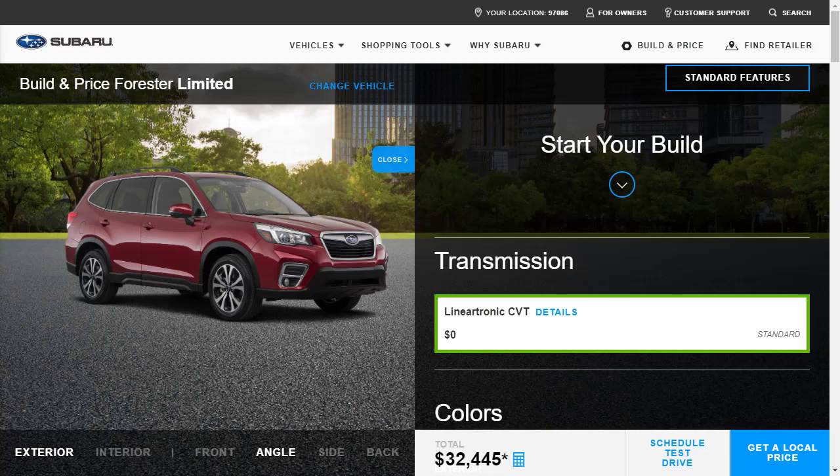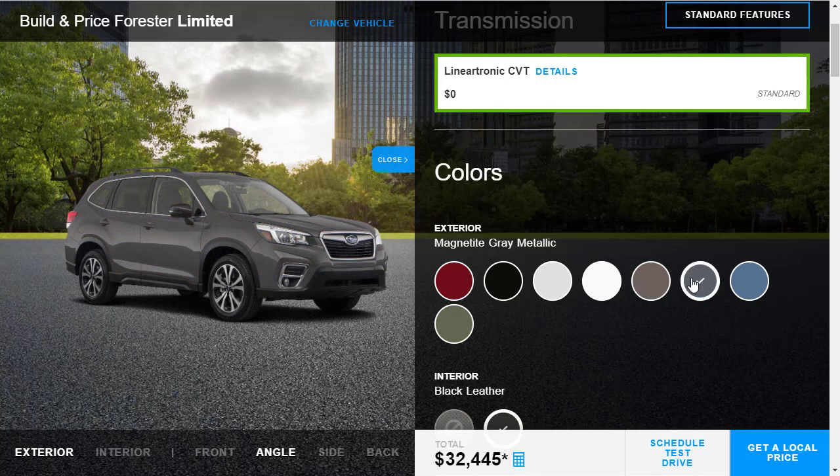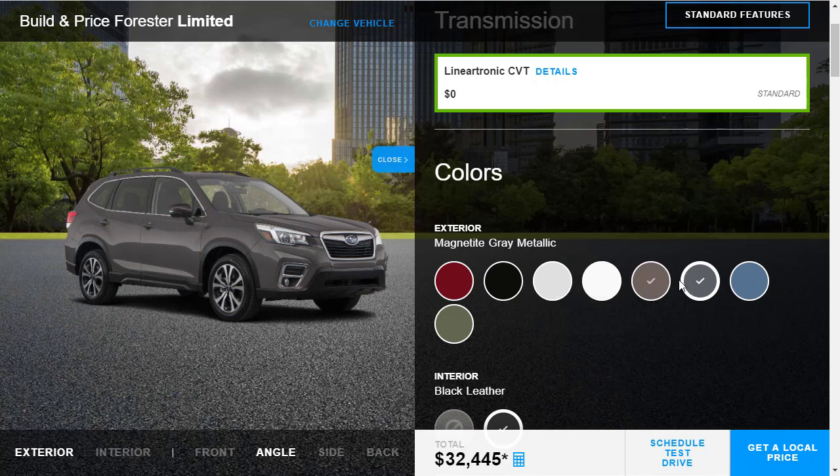Let's jump into the build. I've got the Forester Limited already pulled up. It comes with a standard CVT transmission — no other option. Here are the colors. Horizon Blue actually isn't too bad. You've got Magnetite Gray, and we're certainly not going to do the Jasper Green or the Sepia Bronze.